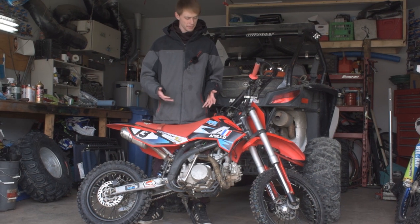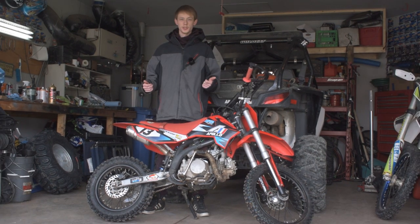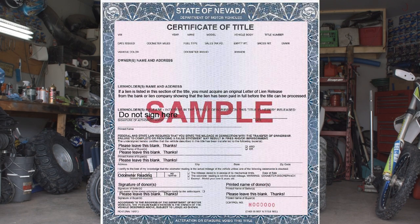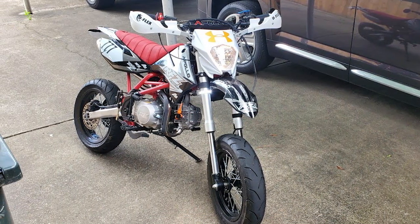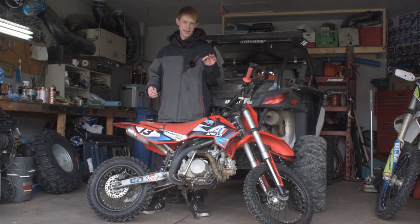I've now owned this pit bike for coming up on a year, and here are some of the things I like about it. With these Apollo pit bikes, they do send you a title, so you can go ahead and get this registered, and in some states you can go ahead and make this a street-legal dirt bike — a big bonus for $1,000.